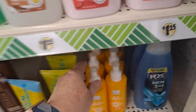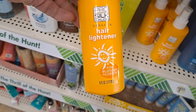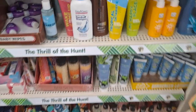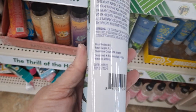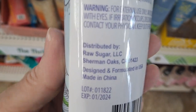Coming down the hair care aisle. This caught my eye — Sun In! Remember it, guys? Spray hair lightener. No thanks, I'm not going to try it, but for those of you who want to. Coconut milk and aloe. Balero, of course, is distributed by Raw Sugar — look them up, that's a good brand.